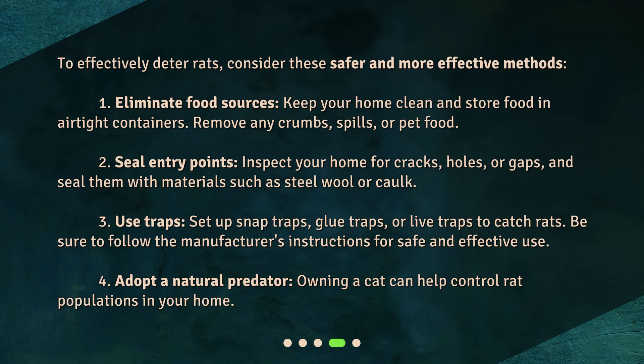Second, seal entry points. Inspect your home for cracks, holes, or gaps, and seal them with materials such as steel wool or caulk. Third, use traps. Set up snap traps, glue traps, or live traps to catch rats. Be sure to follow the manufacturer's instructions for safe and effective use.